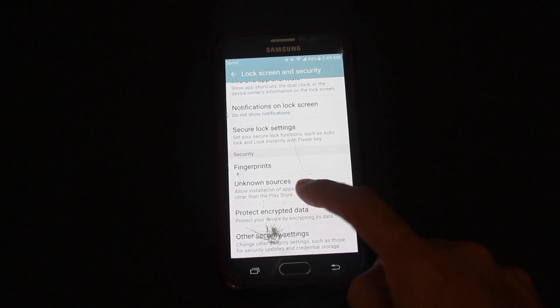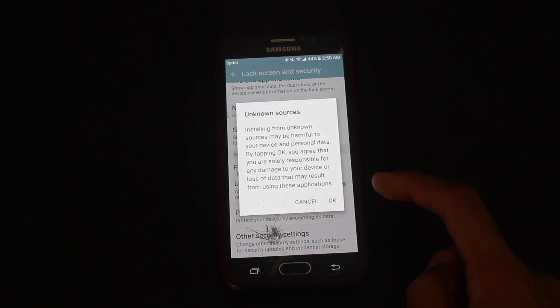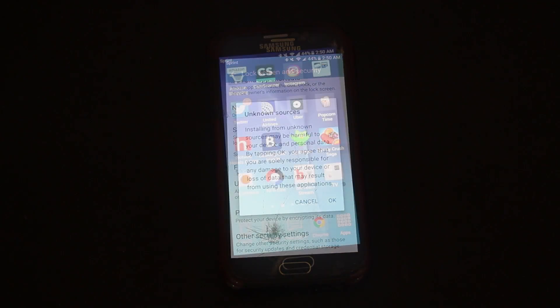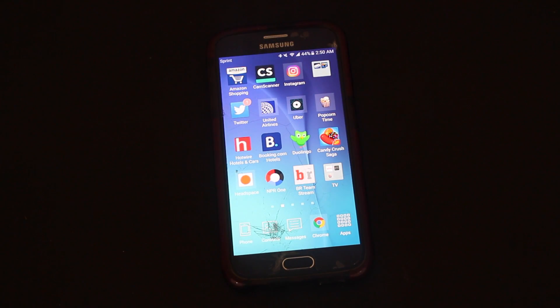To prevent this from happening again, you can take extra precautions such as not downloading any apps that are not from the Google Play Store. Those apps not from the Google Play Store can contain different infections and could potentially affect your phone with HummingBad. Please be careful what you download and protect yourself.